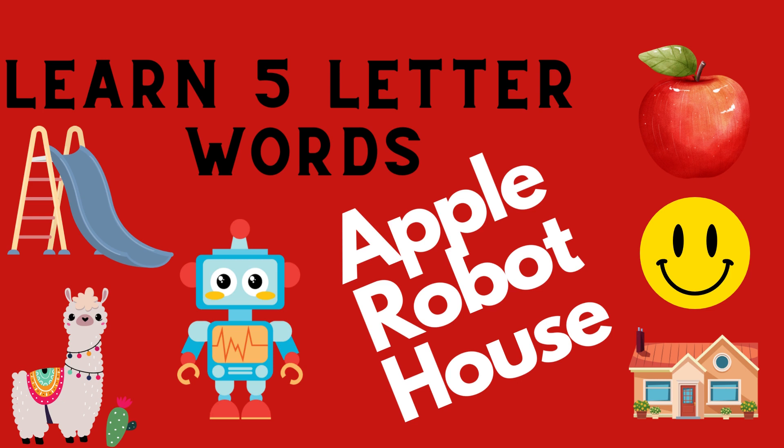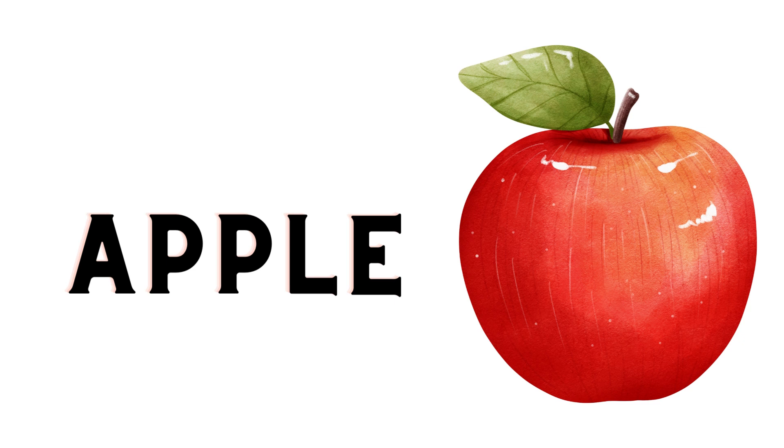Hi, friends. Let's learn five-letter words in English in this video. Follow along with me and pause the video if you need time to read the word.